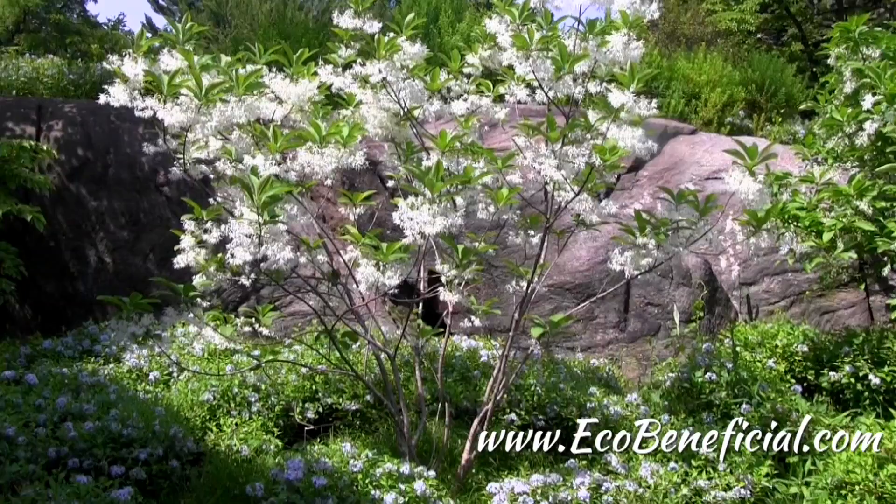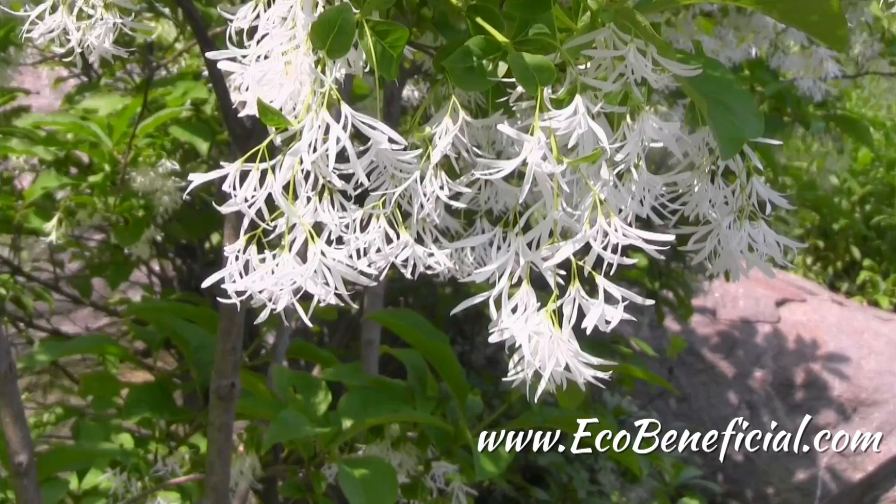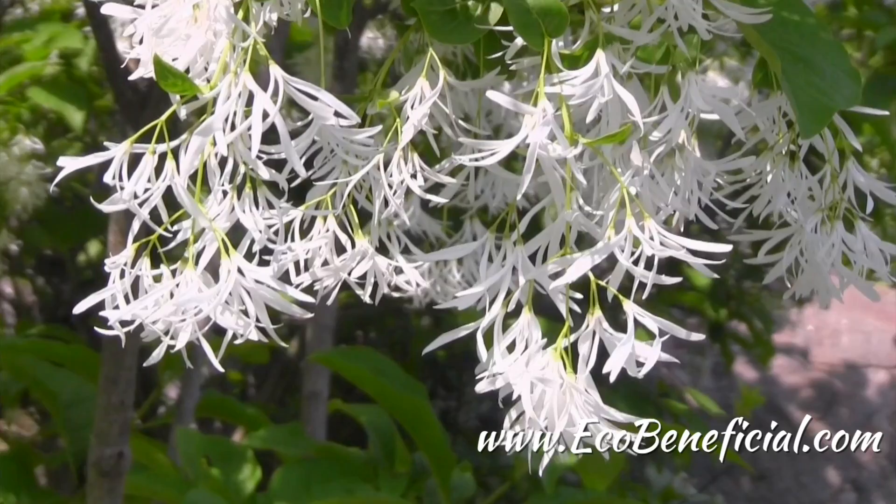So if you're interested in this tree, make sure to ask for male and female trees at your nursery. Fringetree grows anywhere from 12 to 25 feet tall and it's typically multi-stemmed, as you can see. Fringetree's beautiful lacy white blooms are thought to be bee pollinated, but there's not a lot of data to support exactly which pollinators are important to this plant.